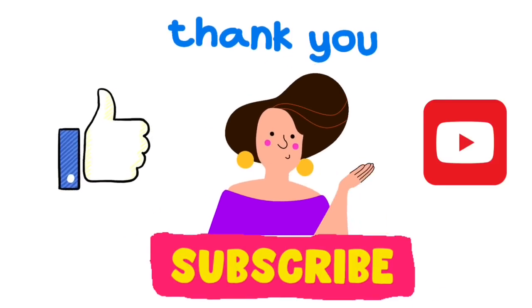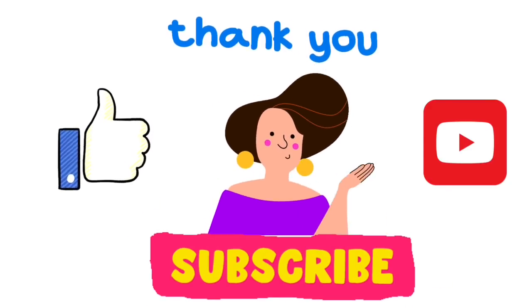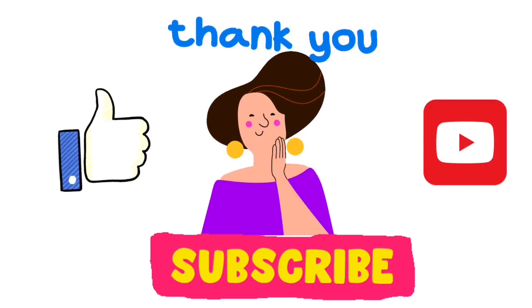That's it for now, guys. Please remember to hit that subscribe button — I'm almost at 15,000 subscribers — and hit the like button if you liked this video. I'll chat with you next time, take care.